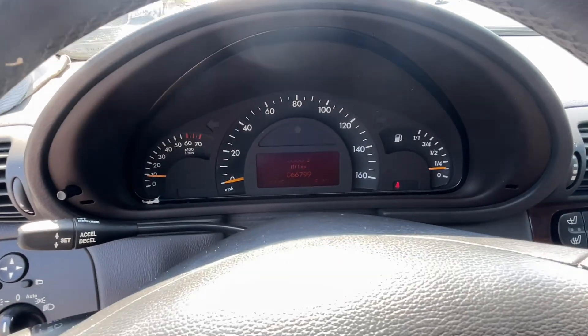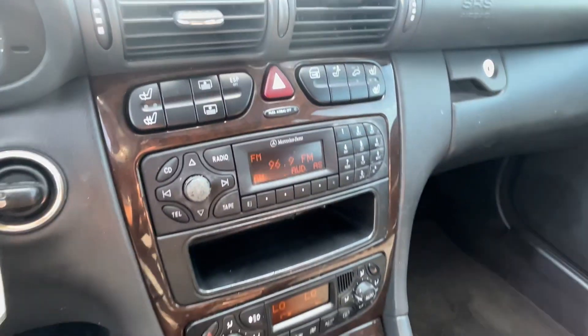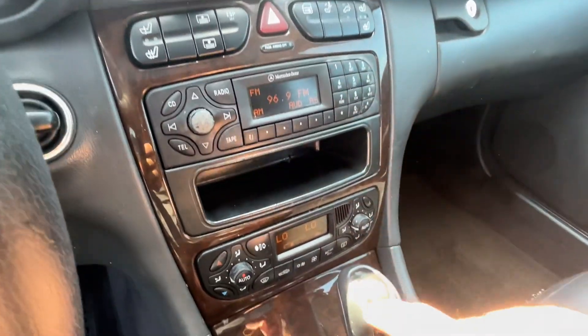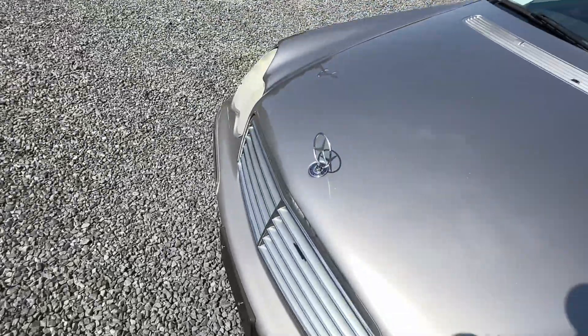No lights on the dash. You've got heated seats in the front, rear sunshade, radio controls, and climate control. The engine bay is really clean underneath.